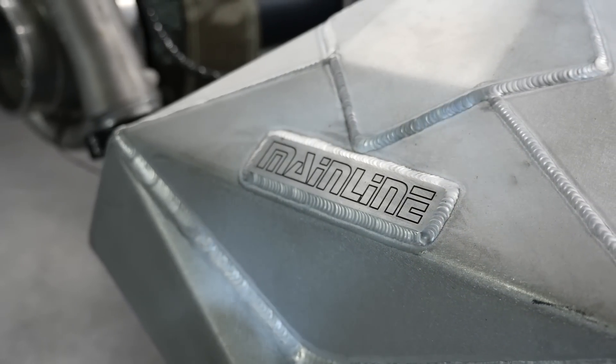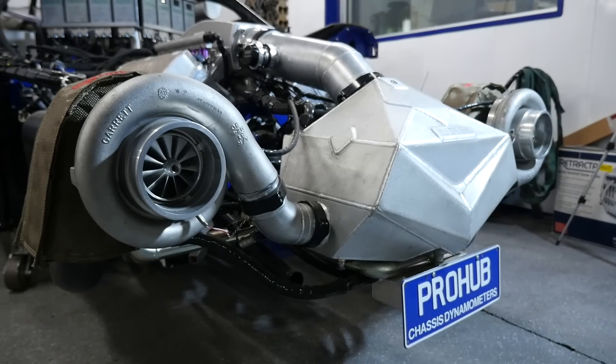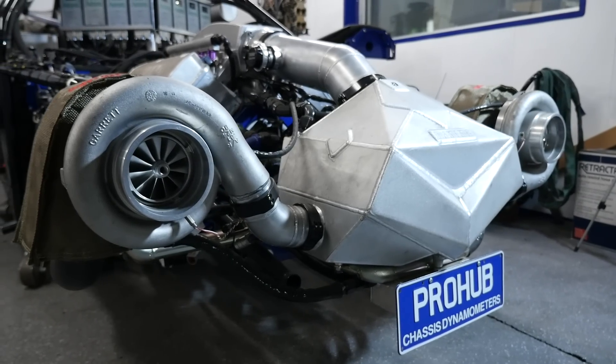Once that hot air exits the turbocharger compressor, it runs into a water-to-air intercooler. This is oversized with a massive supply of ice water, allowing it to remain consistent and cool that temperature over an extended dyno session. By measuring both the pressure and temperature pre and post intercooler, the efficiency of that intercooler can be accurately calculated and measured.